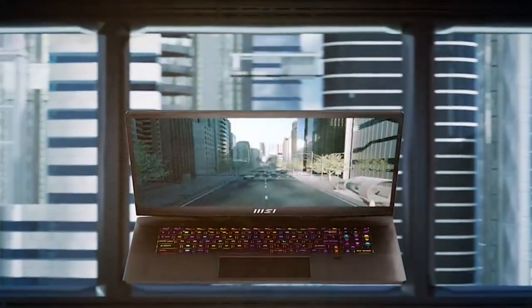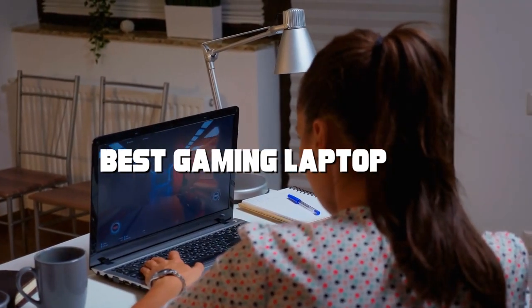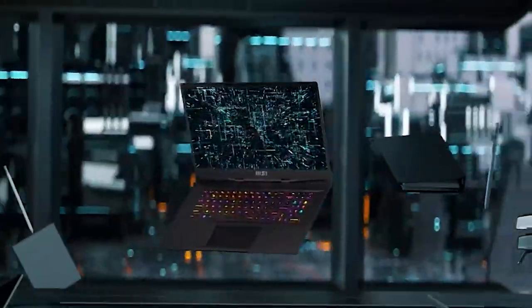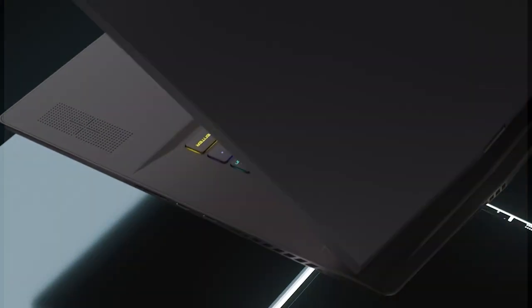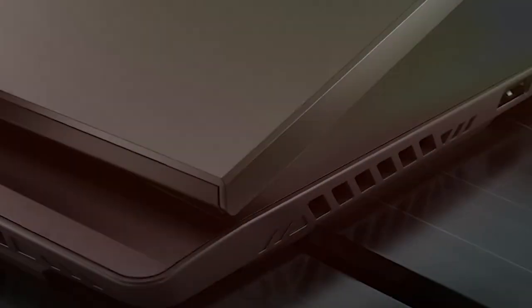Hey there gaming enthusiasts! If you're on the hunt for the best gaming laptop to elevate your gaming experience, you've come to the right place. In today's video we're diving deep into the world of gaming laptops and reviewing seven top contenders that promise to take your gaming sessions to the next level. Whether you're a professional gamer or just a casual player looking for an upgrade, stick around because we've got some exciting options lined up for you.